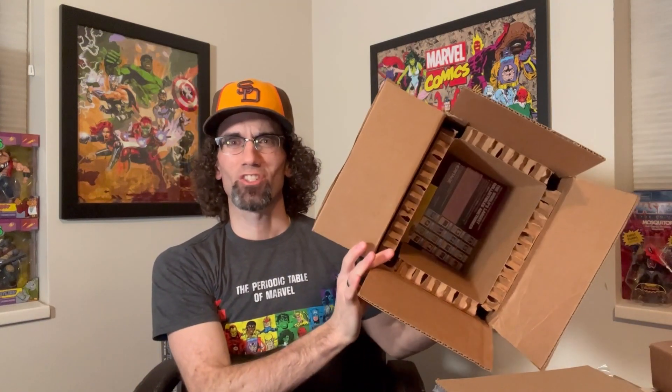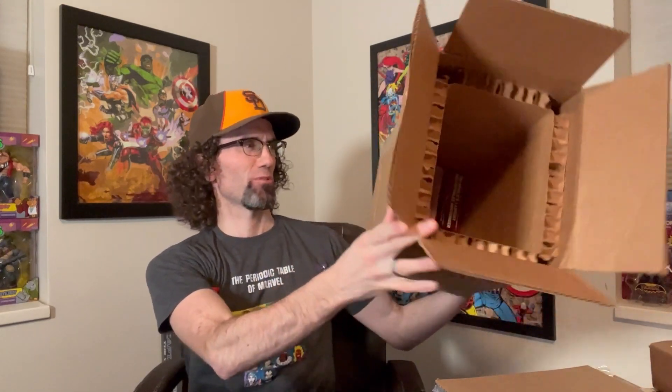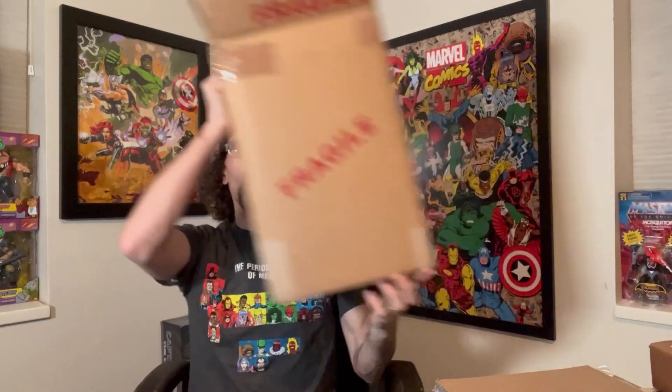The five books came in this package — very, very sturdy, very secure. This was from UPS. There was just a little dent on the side but no big deal. Some cards just fell out of the box. And so I have the five books right here. I do not know the grade, so let's see what we have.